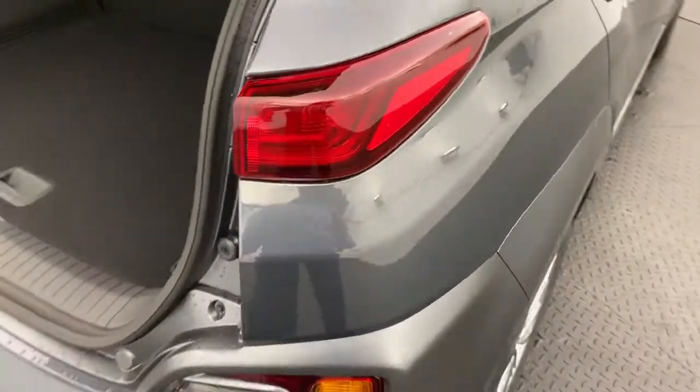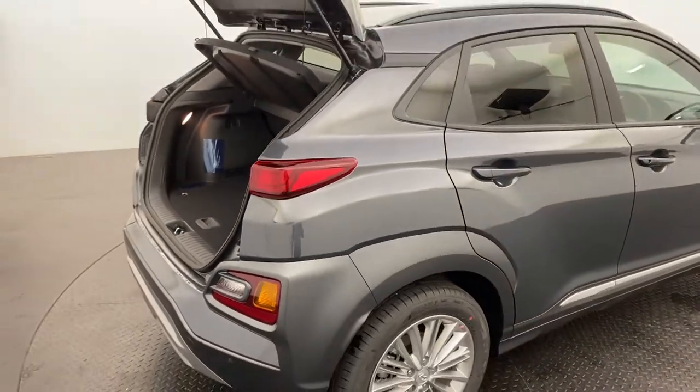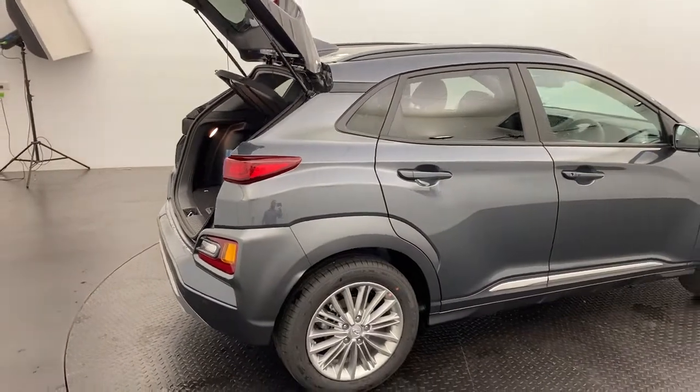We are a family-run multi-franchise dealership with a terrific reputation to protect, so know that you can buy from us with complete confidence.